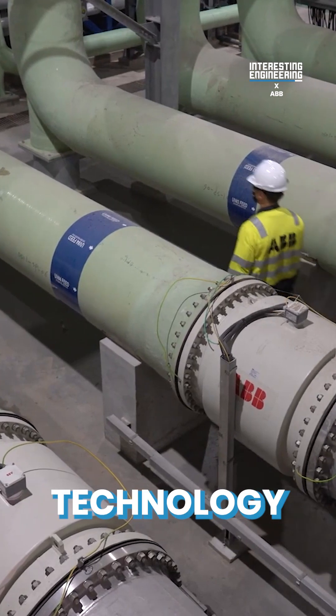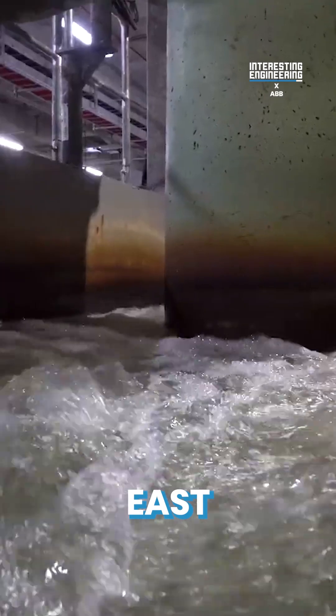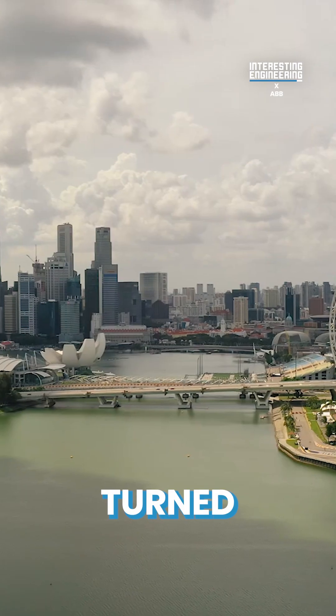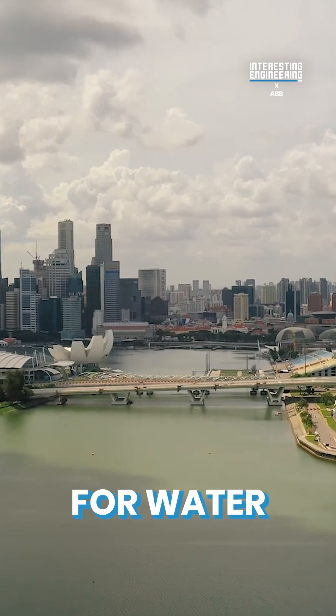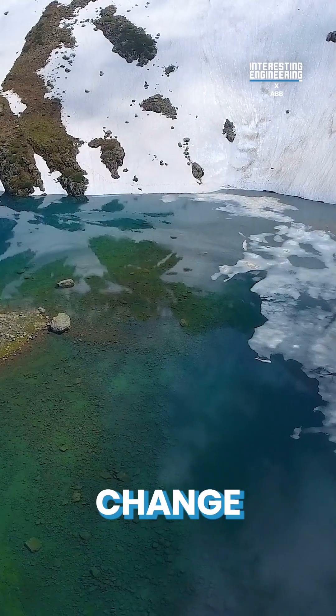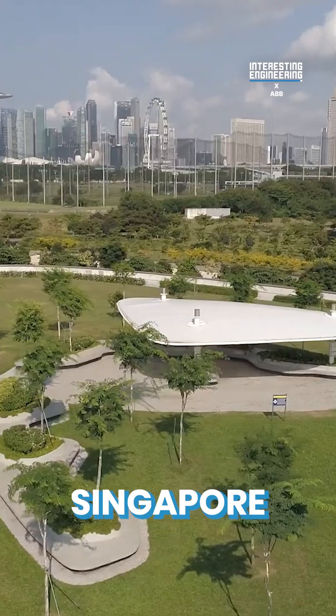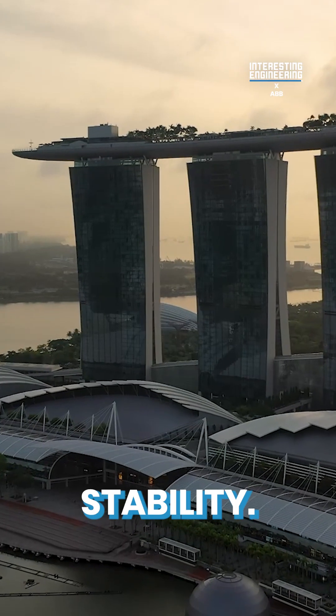With award-winning technology and optimized DCS management, the Keppel Marina East Desalination Plant has turned Singapore into a model for water efficiency. And as global water demand continues to rise while climate change endangers freshwater resources, the world will be looking to Singapore as a reference for water stability.